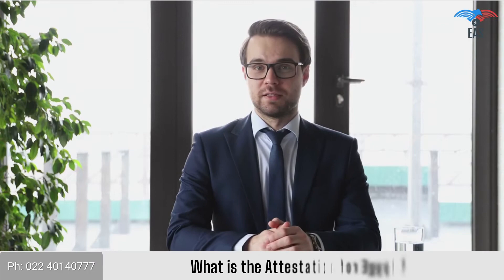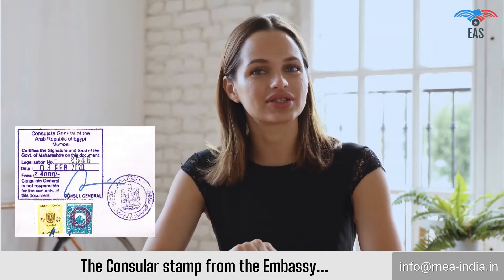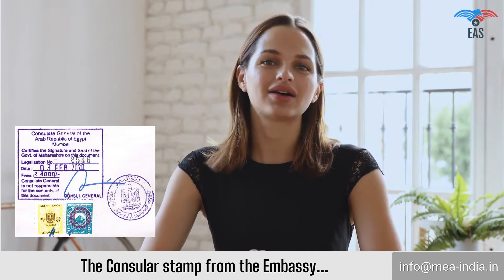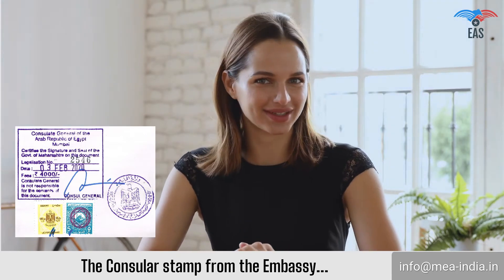What is the attestation for Egypt? The attestation process is the official act of witnessing and signing educational and commercial documents by authorized officials of the Indian government and Egypt embassy. The process is conducted in stages and verifies the authenticity of certificates legally.